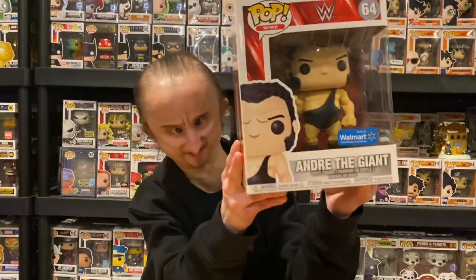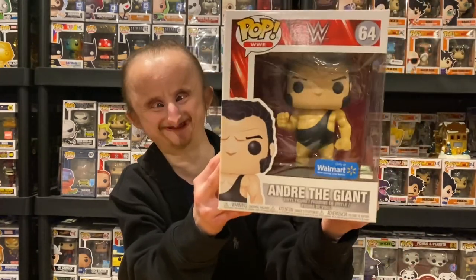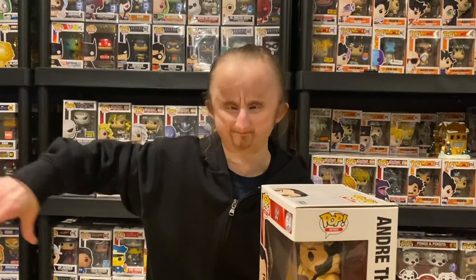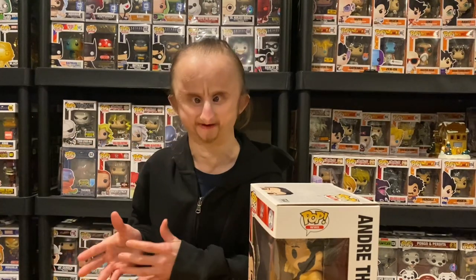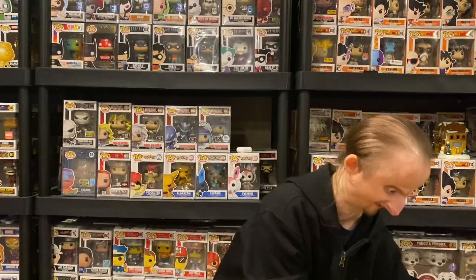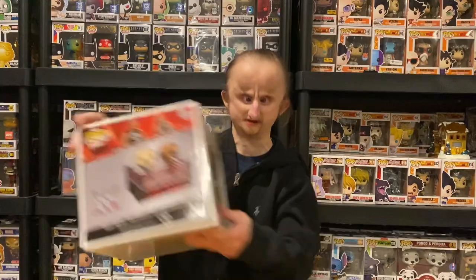Next we're going to get to the six-inch pops. First is the six-inch Andre the Giant, a Walmart exclusive. This is pretty cool — I think it looks better than the regular standard pop, because Andre is a giant, so he's made to be a six or ten-inch pop, and I think the detailing is better than their standard size.